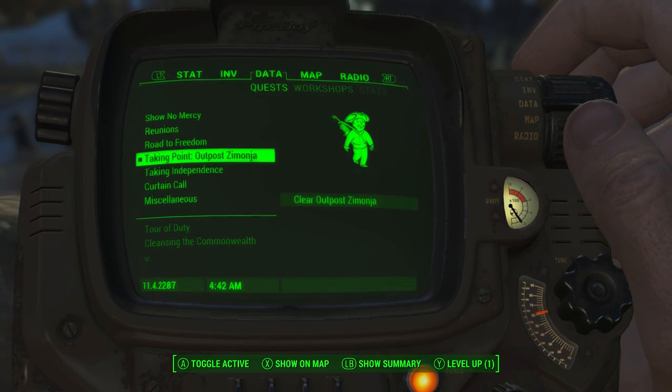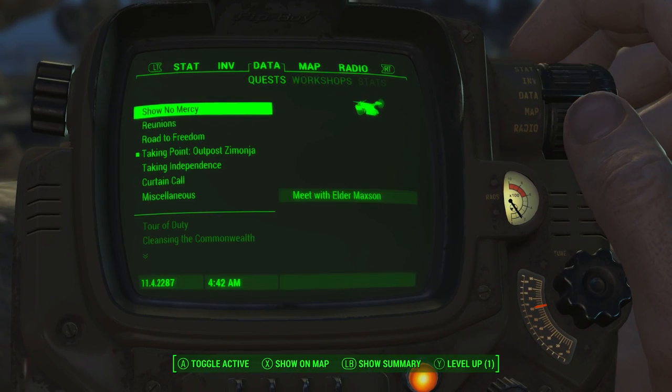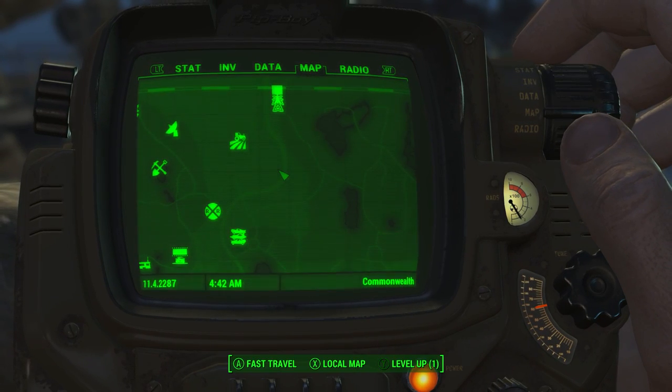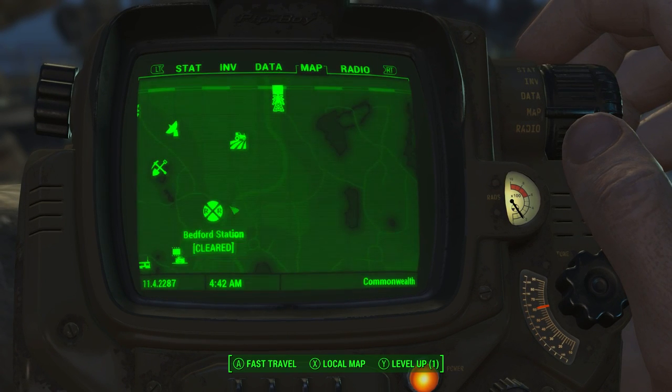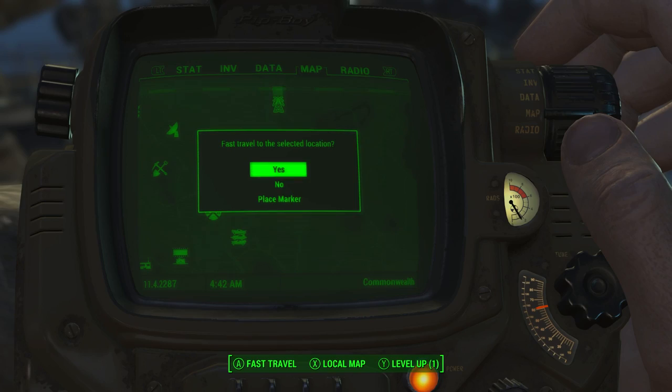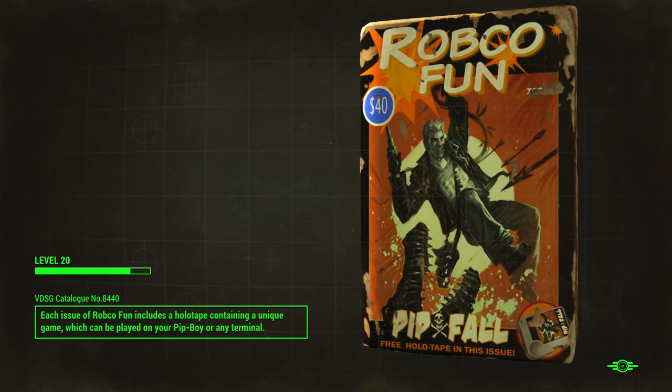Outpost Zimonja — a Minutemen scout has found a promising site for a new settlement, but it's overrun by hostiles. Preston has asked me to clear it out so a beacon can be set up and attract new settlers in need of a home. So we're going to do that one. I'm going to take a break from doing the main Brotherhood thing.